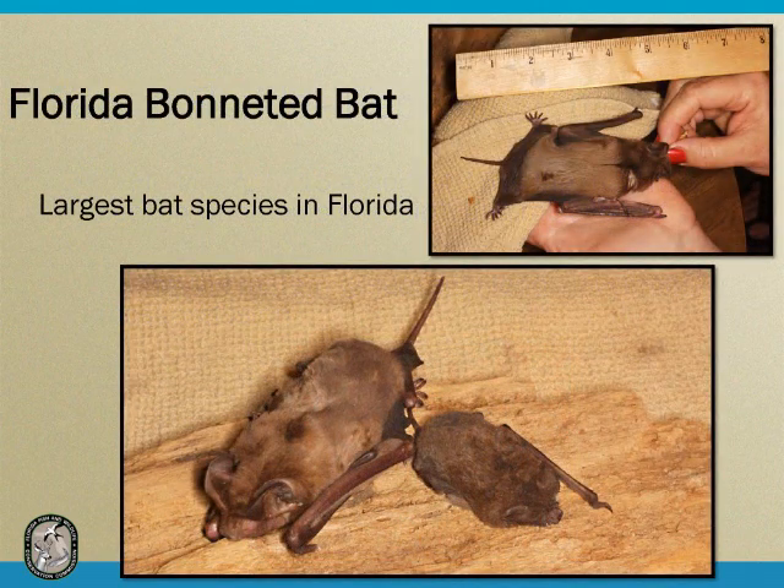The Florida Bonneted Bat is the largest bat species in Florida and, in my opinion, one of the cutest. The top photo shows a bonneted bat with a ruler showing it's about five inches in length. The second photo shows a Florida Bonneted Bat next to a Brazilian free-tailed bat, which occupies many bridges in this area. The bonneted bat is easily two to three times bigger than the free-tailed bat. All of our bats in Florida are significantly smaller than the bonneted bat, making size a really easy diagnostic feature of the species.